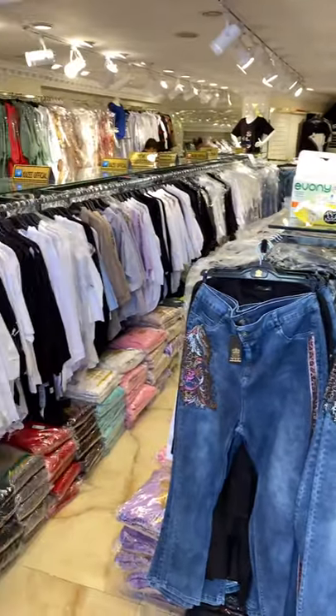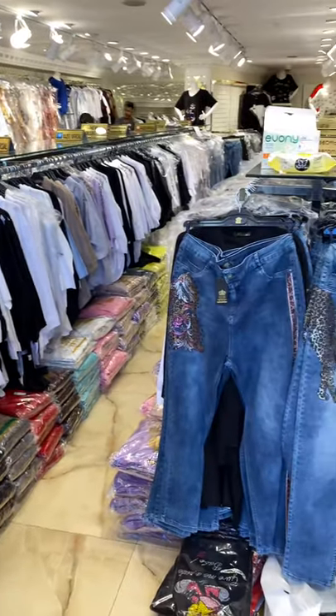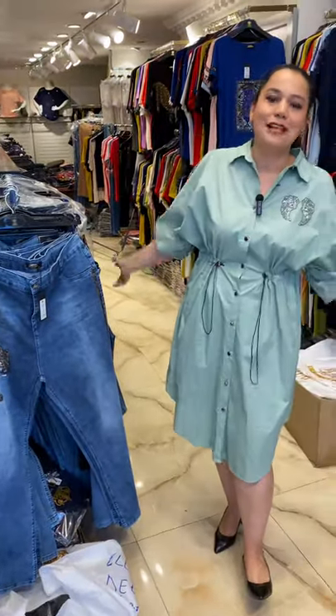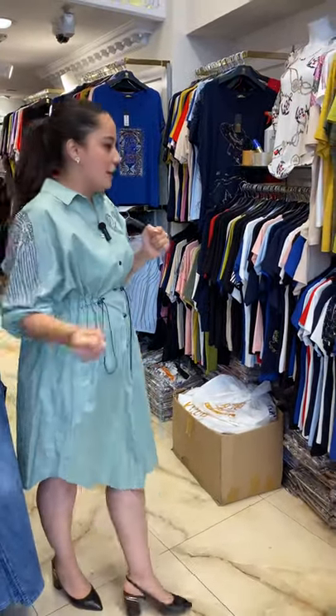We have many kinds of shirts, many many kinds of dresses, blouses, and jeans. I would like to show you all of them one by one. I would like to start from new arrivals and from the blouses. So let's get started.